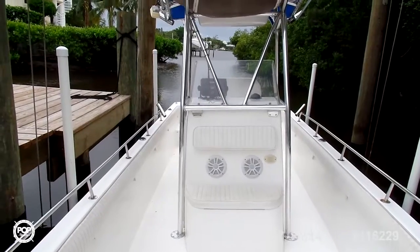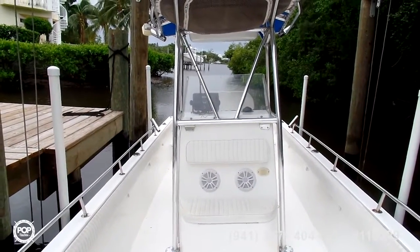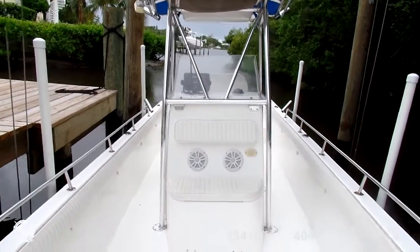This is Howard Barr with Pop Yachts. I'm here today in beautiful Tequesta, Florida with an Angler Panga, and we're going to take a look at the interior of the boat.